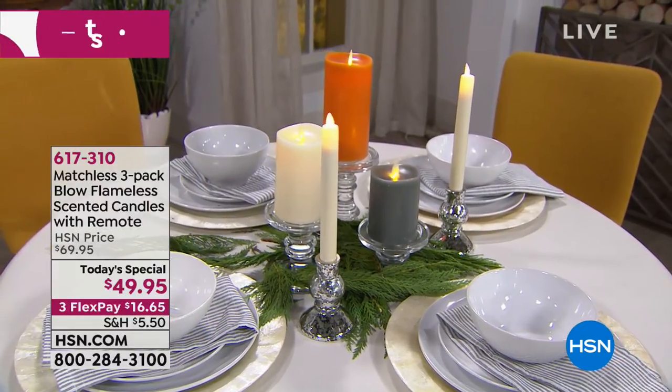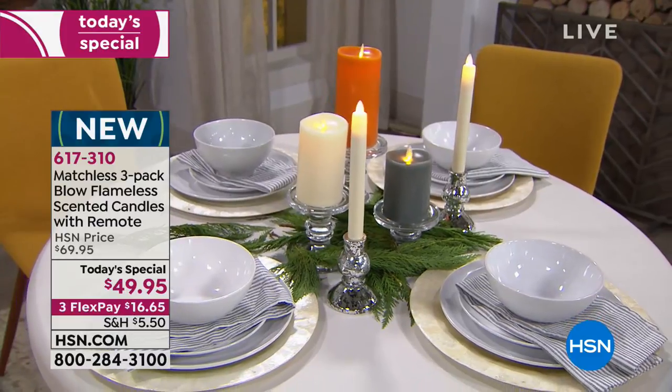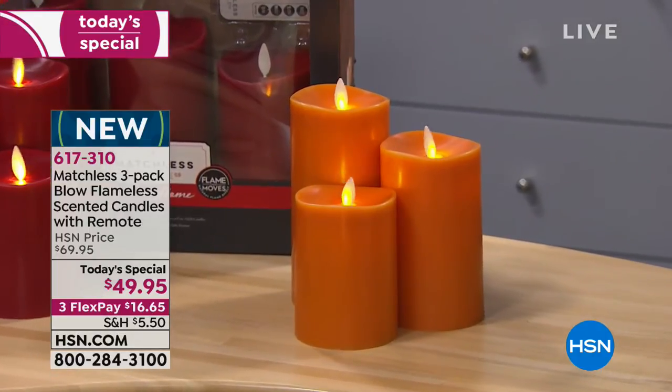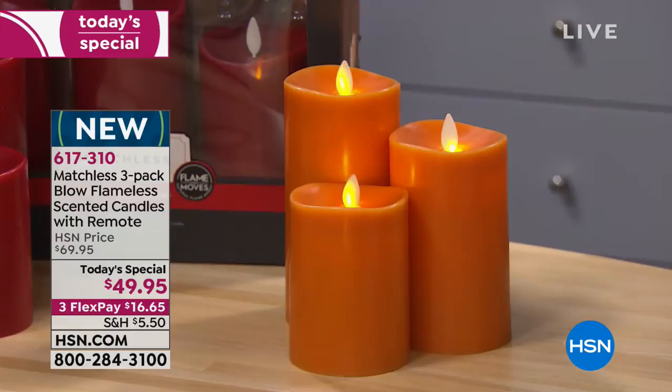We are a week away from Thanksgiving and so we are delighted to share today's special with you. We are presenting the set of three Matchless blow flameless scented candles that come with a remote control at a very special price of $49.95. My name is Marlo Smith and I'm glad you're watching.